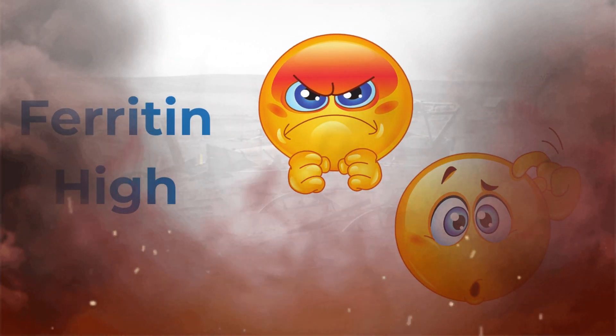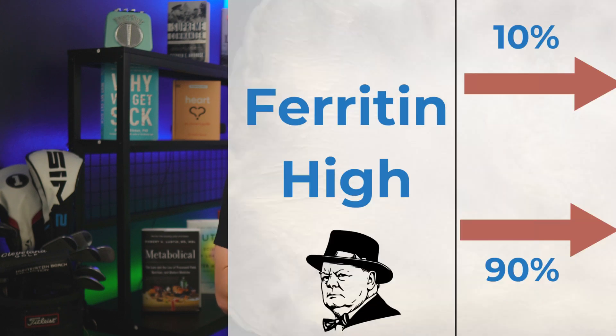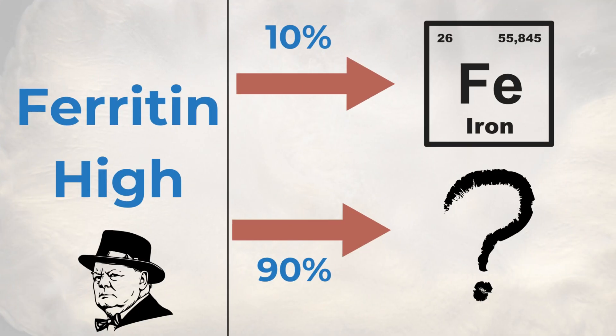But what if the ferritin level comes back high? Then you and your doctor are confused, because high ferritin doesn't just mean high iron. It does mean that about 10% of the time, but in the other 90% of cases — to quote Winston Churchill — it's a riddle wrapped in a mystery inside an enigma. The cause is difficult to figure out, and even worse, some of those causes are life-threatening.